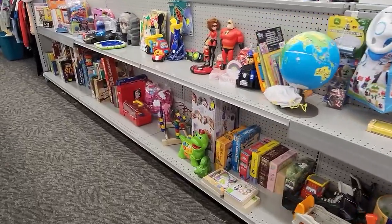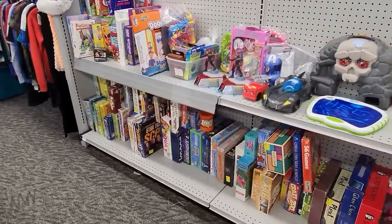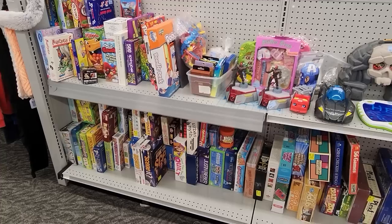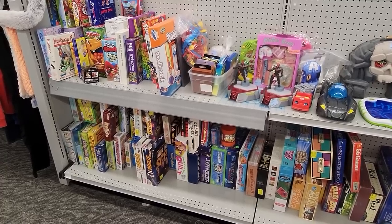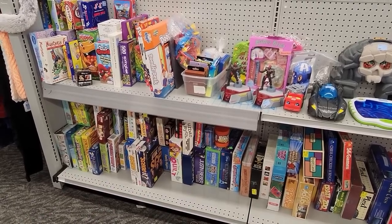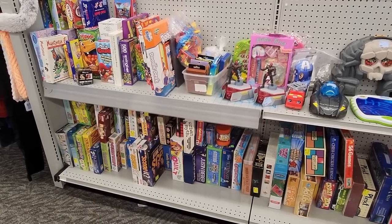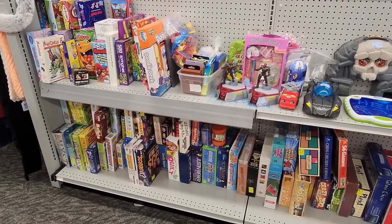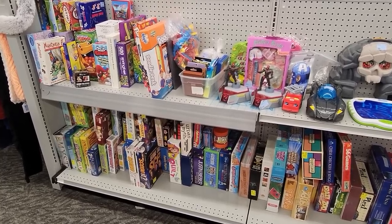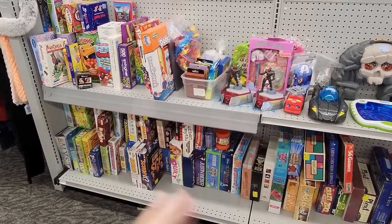And here is the other side. You guys had told me you'd be all about a game sale, and one of our amazing volunteers, Brenda, went through every single game here and made sure all the pieces were there. So we can now have a game sale where I can guarantee all the pieces are included. Watch for that popping up — I'm thinking next week. Make sure you're following me on WhatNot because that's where it's going to take place.